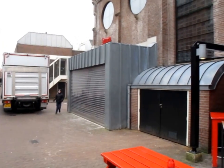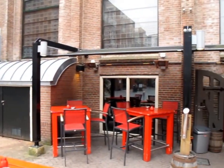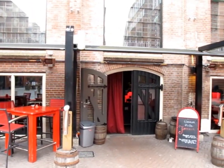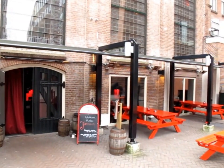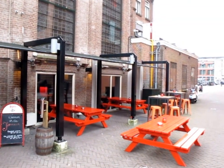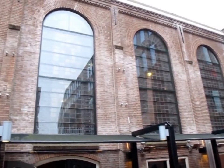Here we are at Jopen, in Haarlem, right outside of Amsterdam. We're brewing here today — February 2015. It's a beautiful old church that this brewery sits in.